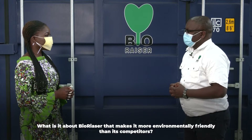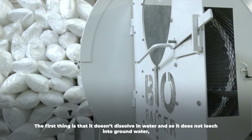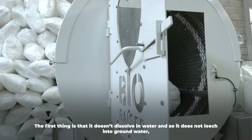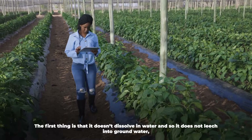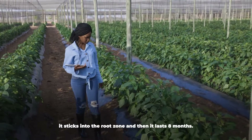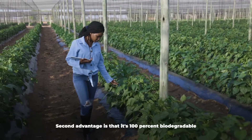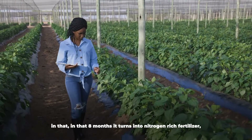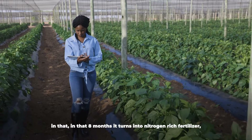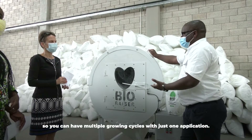What is it about BioRazor that makes it more environmentally friendly than its competitors? The first thing is that it doesn't dissolve in water and so it does not leach into groundwater. It sticks into the root zone and lasts eight months. The second advantage is that it's 100% biodegradable — in that eight months it turns into a nitrogen-rich fertilizer. So you can have multiple growing cycles with just one application.